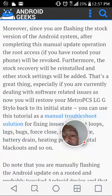This will keep things safe and secure. You won't lose your phone's warranty by completing this step-by-step update guide. Moreover, since you are flashing the stock version of the Android system, after completing this manual update operation, the root access — if you had rooted your phone — will be revoked.